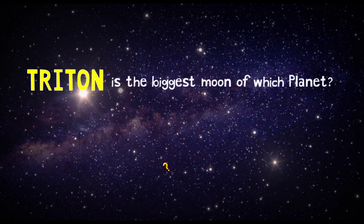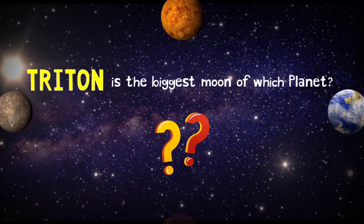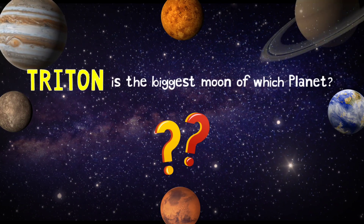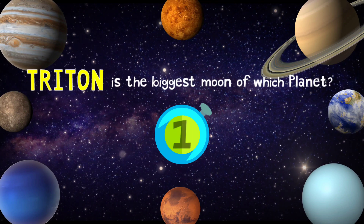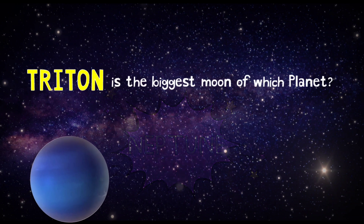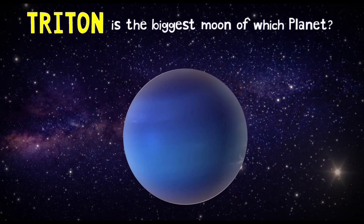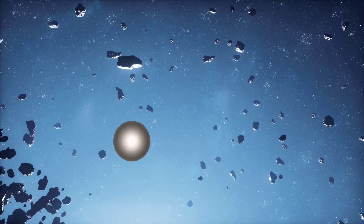Triton is the biggest moon of which planet? Neptune! Triton is Neptune's moon and is its biggest. Scientists think that it was a Kuiper Belt object captured by Neptune's gravity.